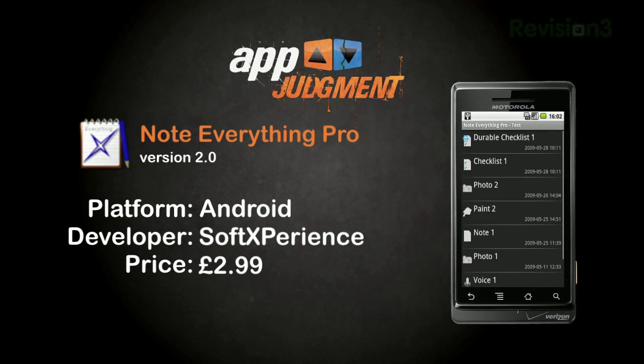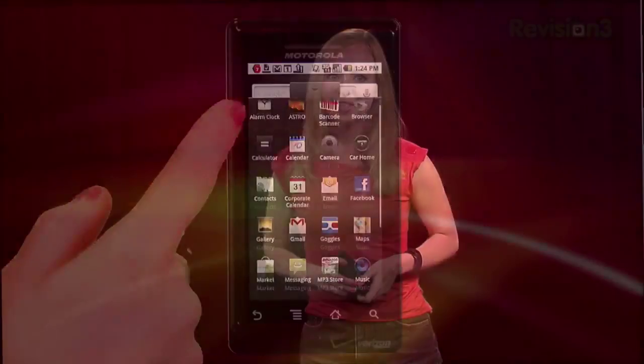Note Everything is a note-taking application with a free version and a pro version that will run you about three pounds, or about $4.50 in US dollars. What does Note Everything Pro do? It lets you take notes in a variety of different ways, organize, consolidate, and export them. Let's see how it works.